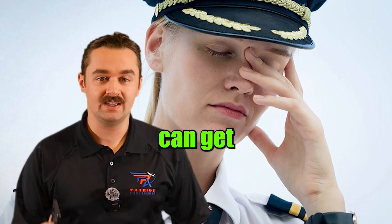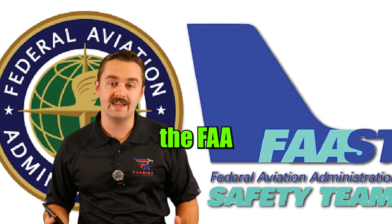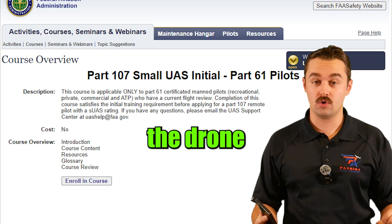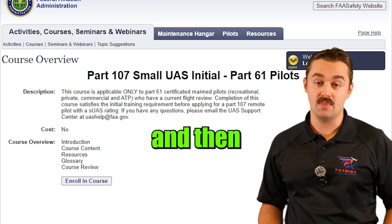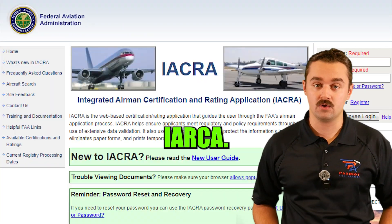Private pilots don't know that they can get their remote pilot's license for free. All you need to do is go to the FAA Safety Team website, enroll and complete the Drone Part 107 course, and then you'll be able to apply for your remote pilot certificate in IACRA.